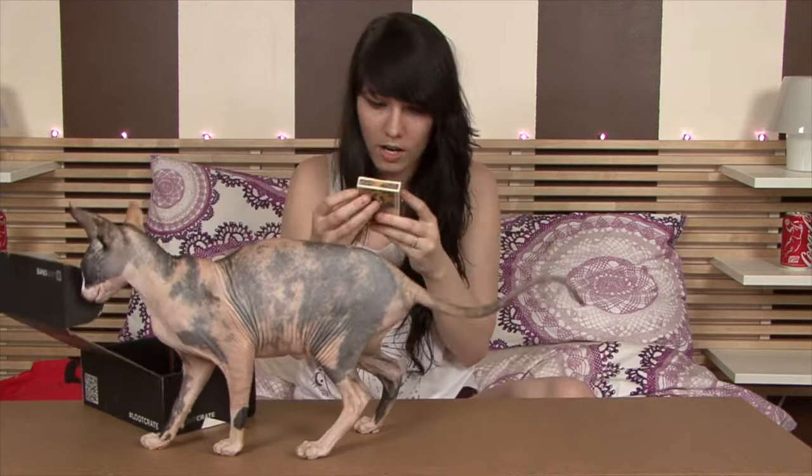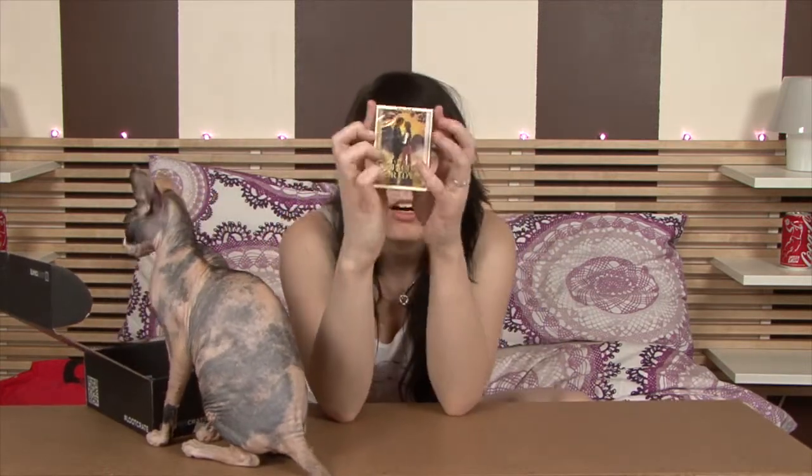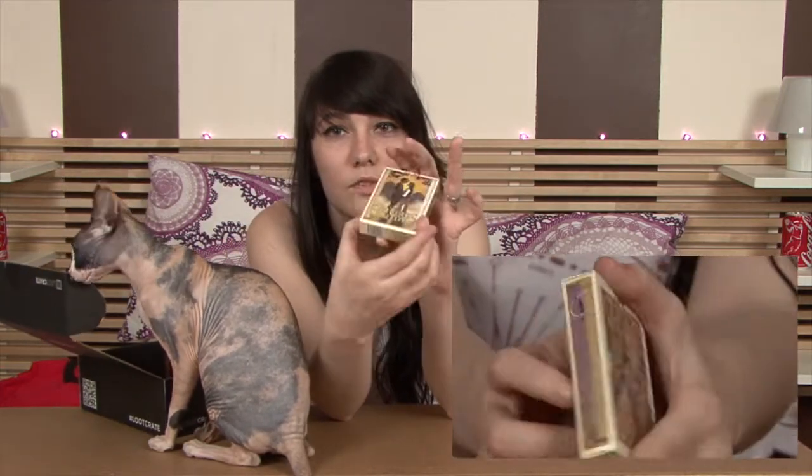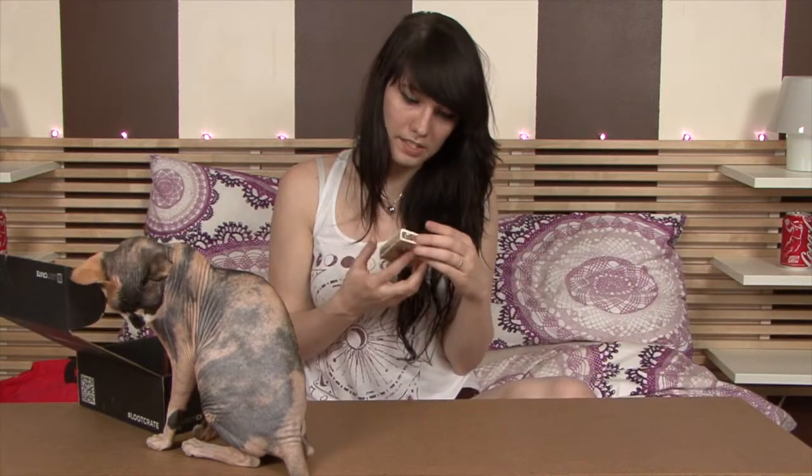The next thing I see on top is a deck of cards. Oh, that's so cool — they are the Princess Bride cards! I'll be sure to get a zoomed-in close-up of this for you. That's really awesome; I love this movie.